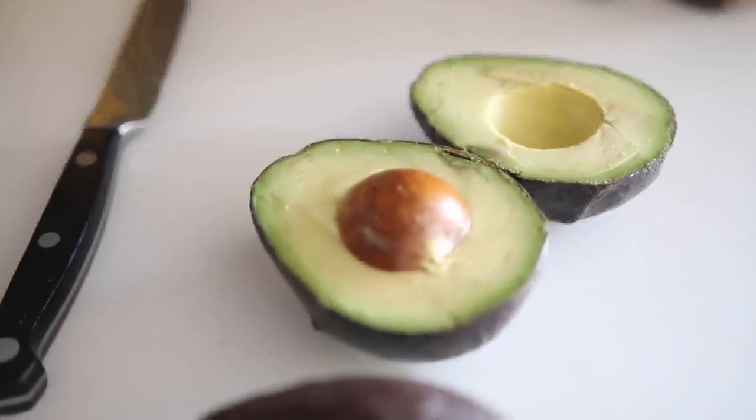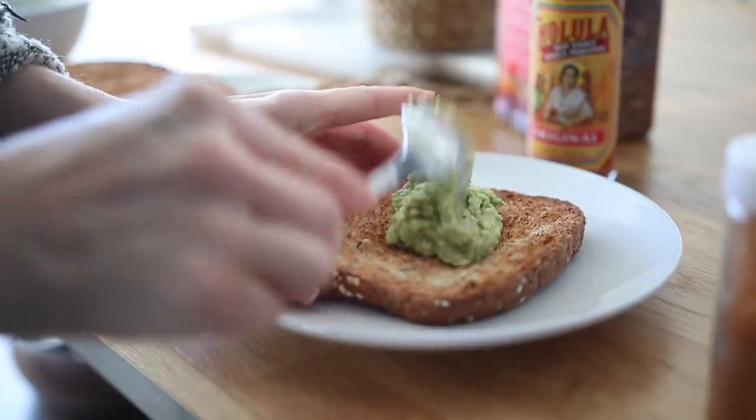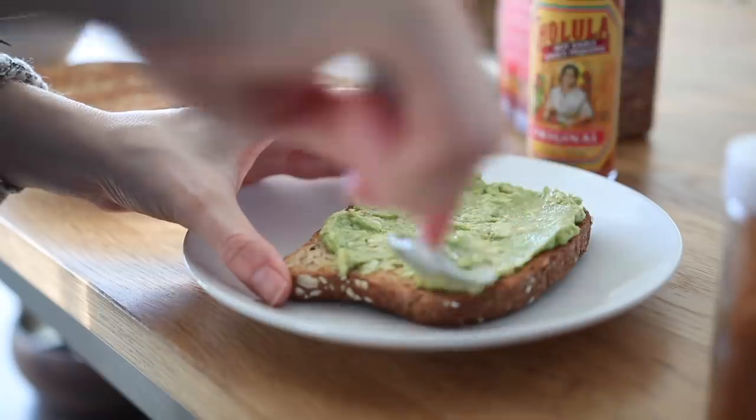Number eight is avocado. I eat it at least once or twice a week. Avocados are rich in heart-healthy monounsaturated fats, B vitamins, and potassium, and they contain a specific compound shown to help reduce inflammation. Avocado can be added to smoothies to thicken and make them creamy, diced on a salad, used in tacos or fajitas, or of course as guacamole.